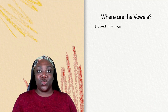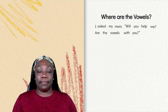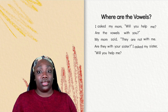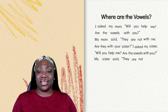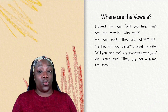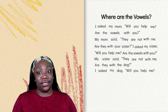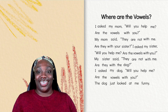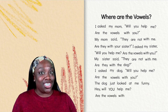I asked my mom, will you help me? Are the vowels with you? My mom said, they are not with me. Are they with your sister? I asked my sister, will you help me? Are the vowels with you? My sister said, they are not with me. Are they with the dog? I asked my dog, will you help me? Are the vowels with you? The dog just looked at me funny. Hey, will you help me? Are the vowels with you?